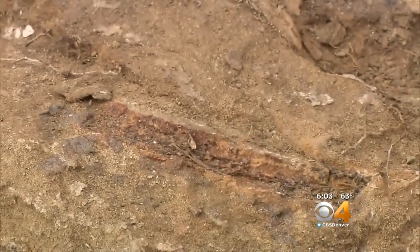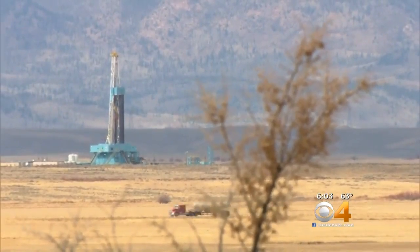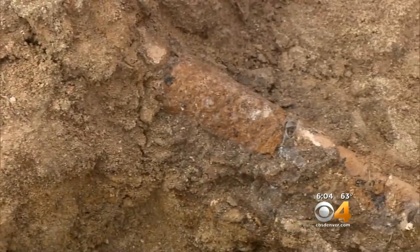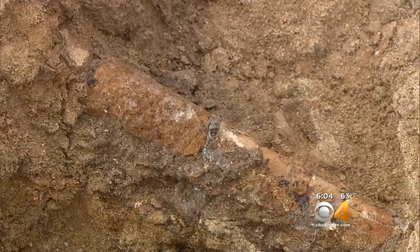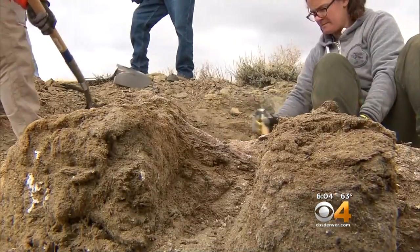The original rare find on BLM land was made during a routine site inspection before oil and natural gas development was allowed in the area. We did find some fragments of osteoderms, which are the bony scales of a crocodile. Those can't be confused with anything else, and they look just like the ones on crocodiles today.